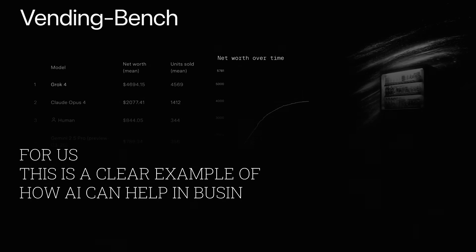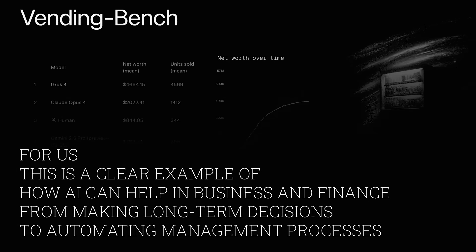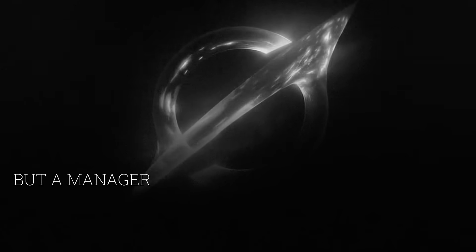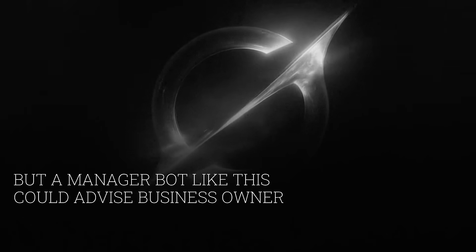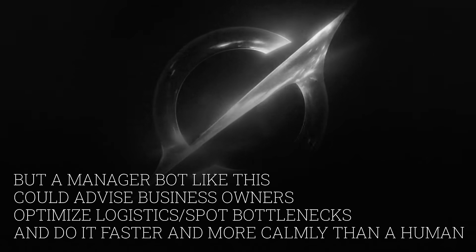This is because AI can predict demand more accurately and manage prices and inventory more efficiently — which is the most important part in business. This is an example of how AI can actually help in business and finance, from making long-term decisions to automating management processes. Real life is of course much more complicated, but a manager bot like this could advise business owners, optimize logistics, and spot bottlenecks — just because it can do it faster and more calmly than a human, since we have emotions, need sleep, and sometimes stress.